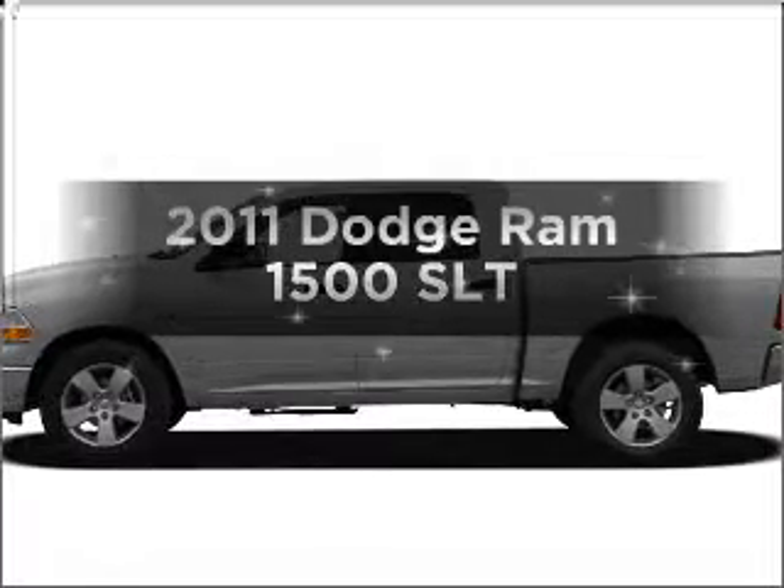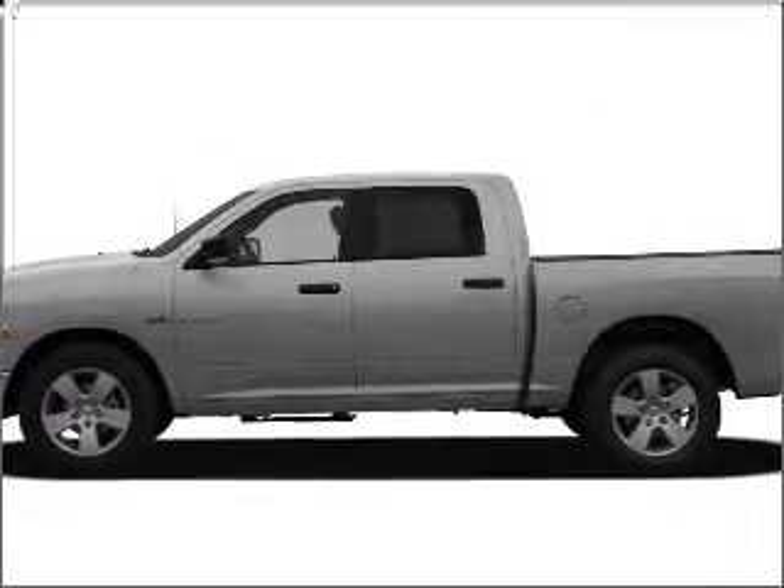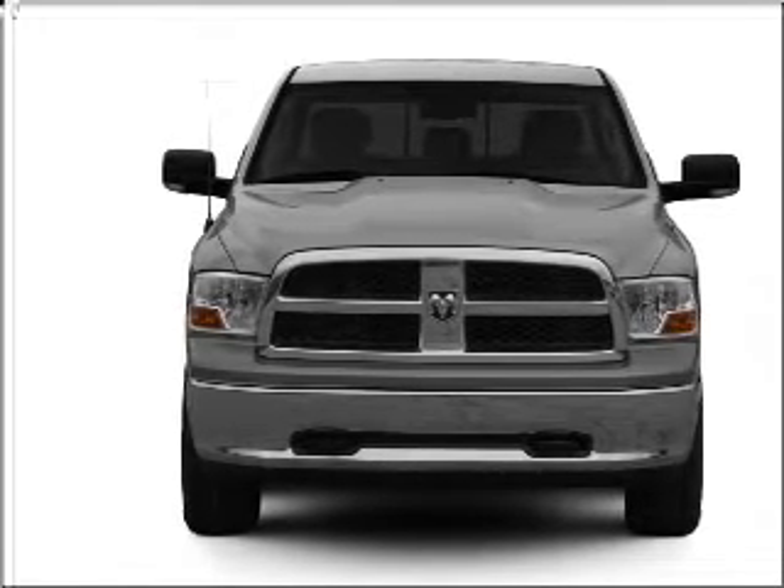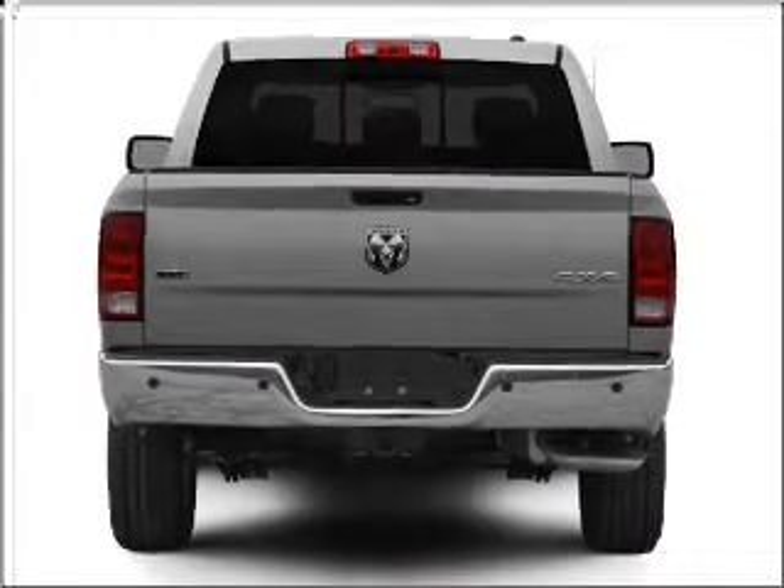Everything you need under one roof with this great vehicle. With a powerful eight-cylinder engine connected to a smooth shifting automatic transmission, the anti-lock braking system will keep you safe on the road.